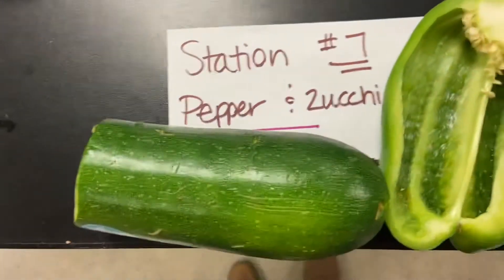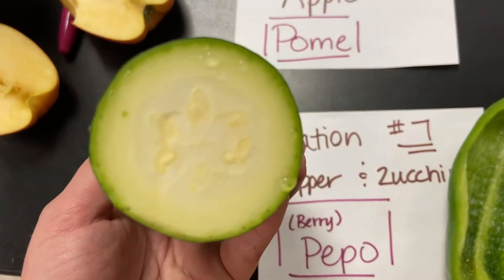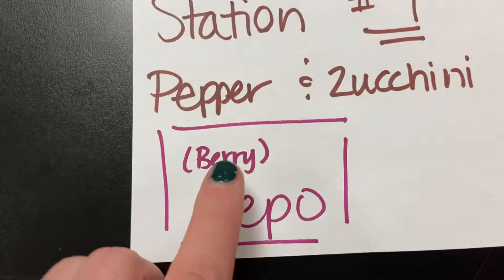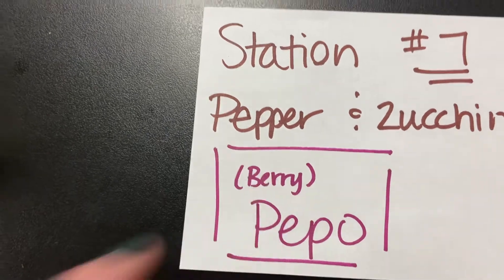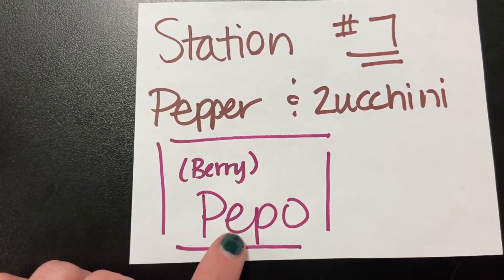Station number seven, almost there. We've got our peppers and our zucchini. Remember, it's fleshy on the outside and it has lots and lots of attached seeds on the inside — that's the main feature. Attached seeds — that is going to be our pepo, which is a type of berry. Remember that our identifying feature for a berry was lots of seeds on the inside and it's fleshy on the outside. Pepos can also include things like squash and pumpkins.